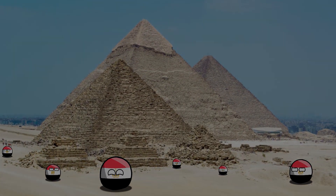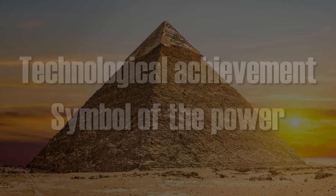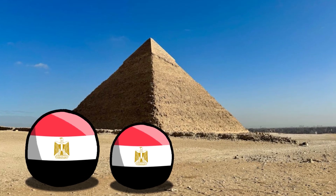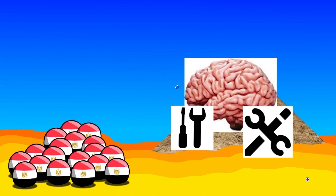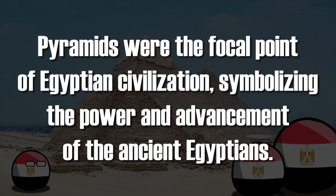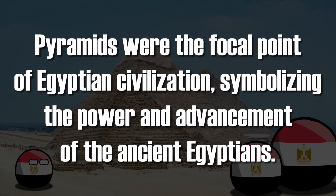Together, these elements constituted not only a technological achievement, but also a symbol of the power and advancement of ancient Egypt. The construction of the pyramids was a monumental undertaking that required not only labor, but also advanced knowledge and technical skills. Pyramids were the focal point of Egyptian civilization, symbolizing the power and advancement of the ancient Egyptians.